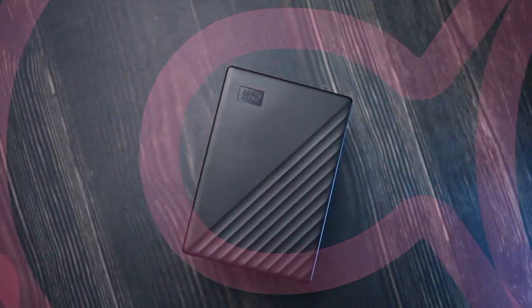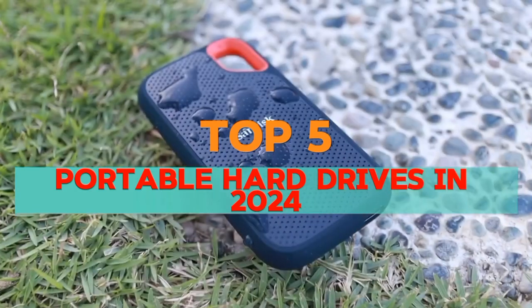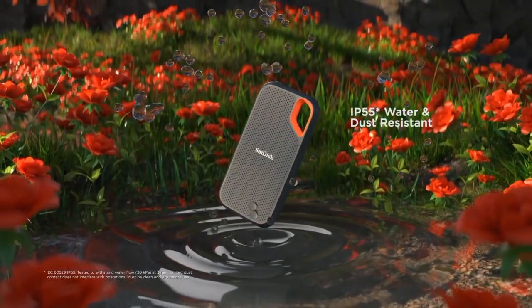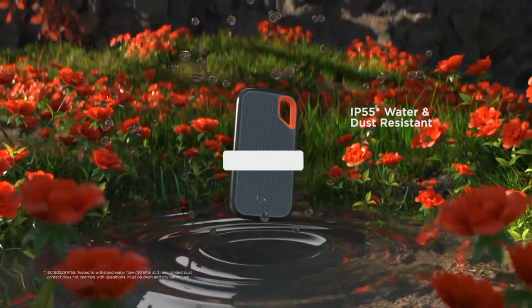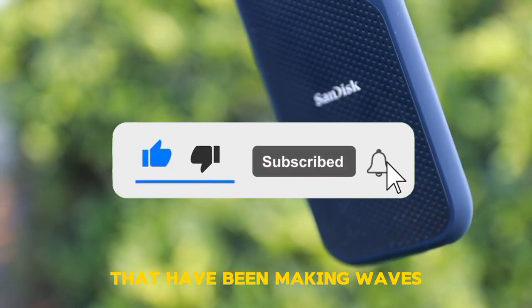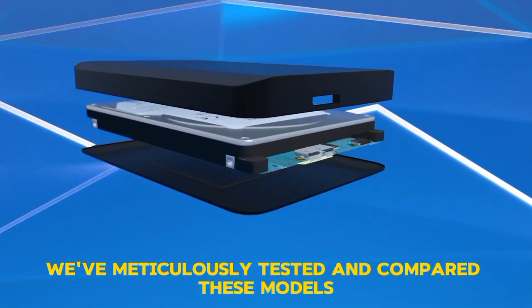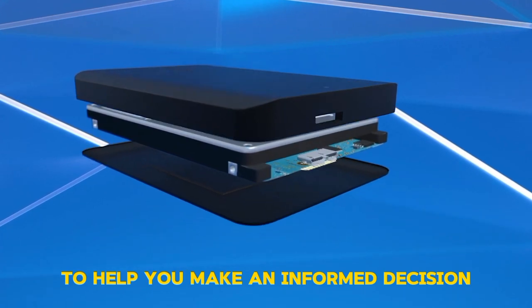Welcome, dear viewers, to our comprehensive review of the top 5 portable hard drives in 2024. In this video, we will delve into the features, performance, and value of the leading portable hard drives that have been making waves this year. We've meticulously tested and compared these models to help you make an informed decision.